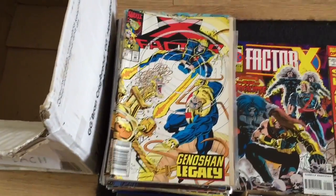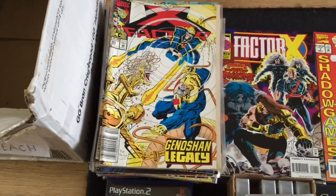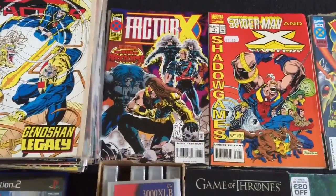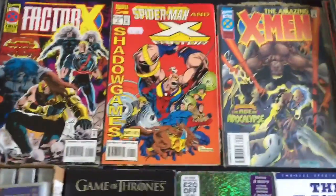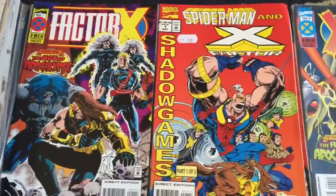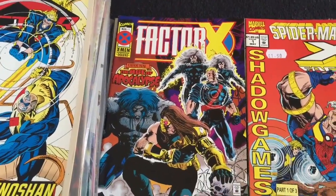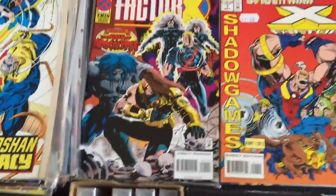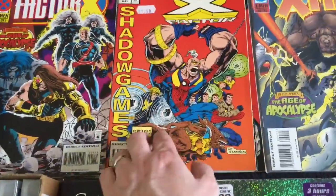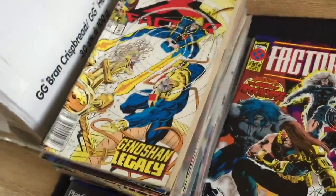They're all Marvel. We've got X-Factor - nothing to do with the TV show - Factor X, Spider-Man, and X-Factor. That Factor X is an issue one. Issues one, two and three - I think that's a set. There's quite a few of those.